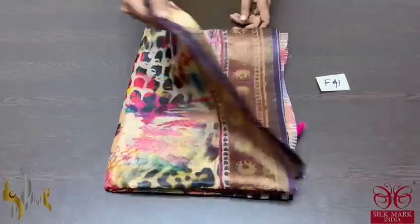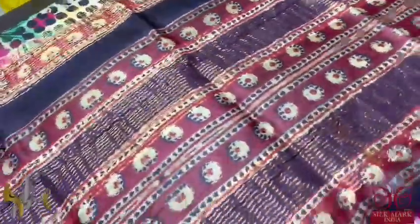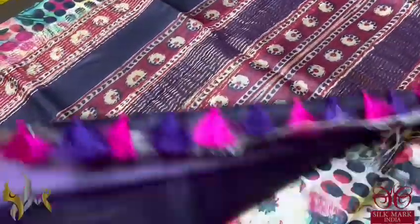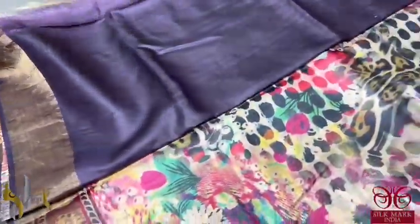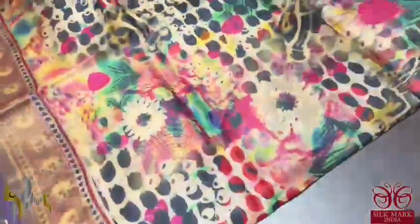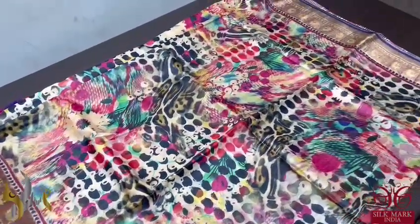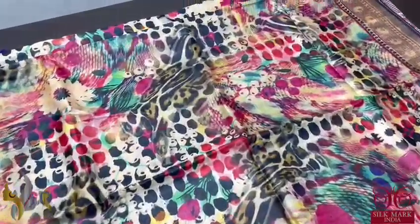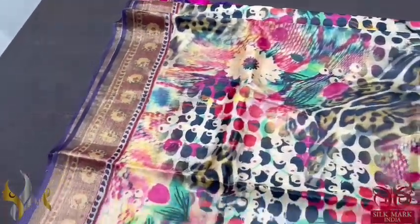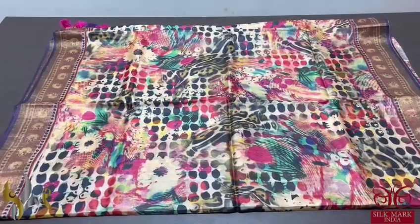Pure tussle silk sari, 4 ply export quality. Finely processed tussle silk with a beautiful texture of soft finish. We have a printed blouse piece in deep purple color with vertical prints, which is contrast to the body color. The body has multiple colors. The tussles of the sari are already prefixed in two different colors — both pink and purple. All over the sari, there is a very different modern artistic digital print. Even in the zari part, we have the prints. The thin border is given in deep purple color. A very different, exclusive collection that comes with authentic silk look.